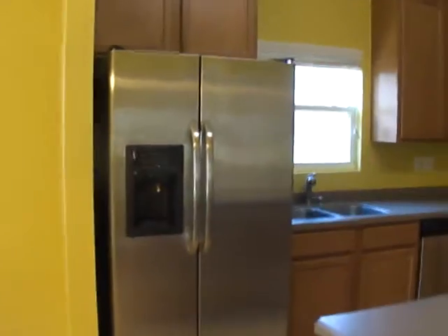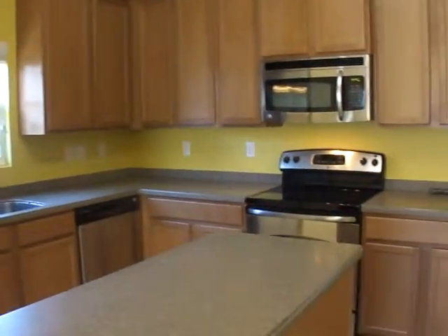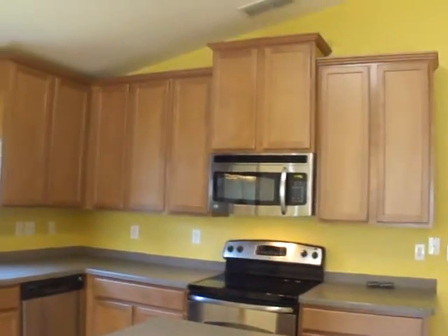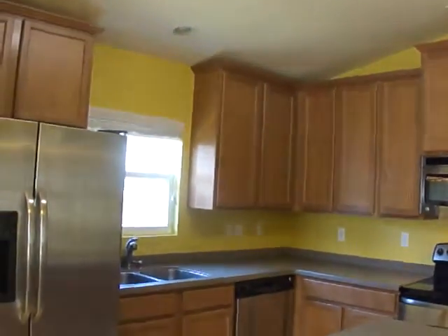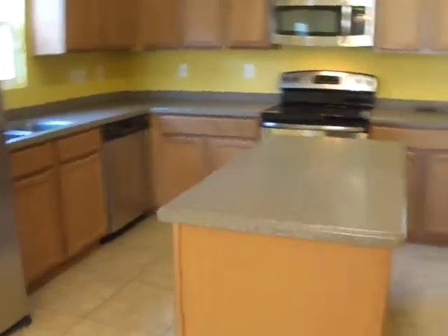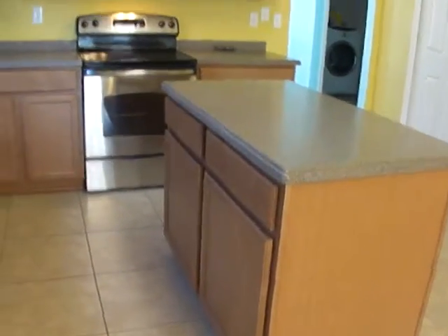The kitchen has a side-by-side stainless refrigerator, dishwasher, flat top stove and oven, and built-in microwave. It also has extra tall cabinets for extra storage space. Then you have the center island for extra countertop space, and there's additional storage space as well.